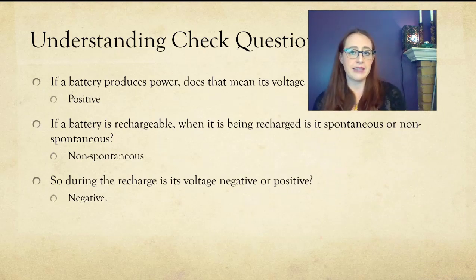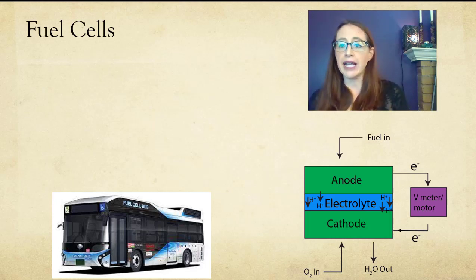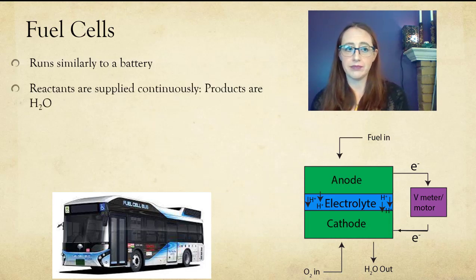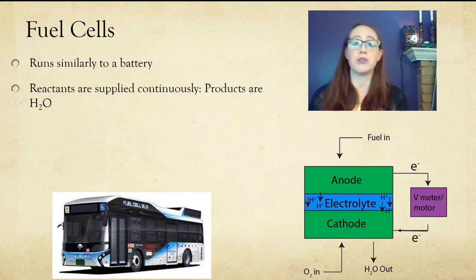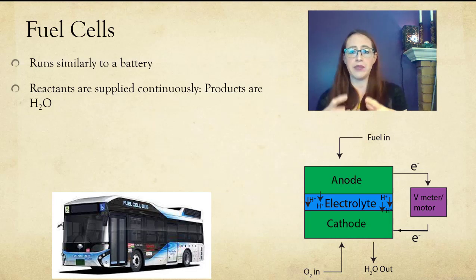Let's move on from batteries to something pretty similar: fuel cells. This is a really interesting topic that isn't strictly a battery, but because it operates so similarly to a battery, it often comes up in conversations around them. The diagram here shows what is going on at the anode and cathode and how the transfer of electrons can be used to do work. Unlike a battery, which has its chemicals contained within the cell, in a fuel cell you actually supply — you have to fuel it.